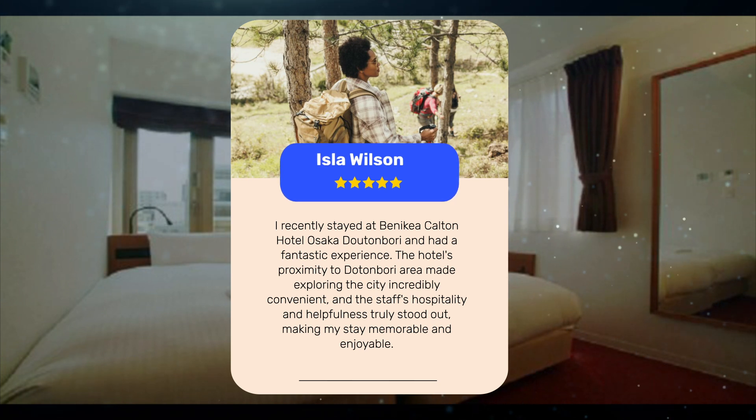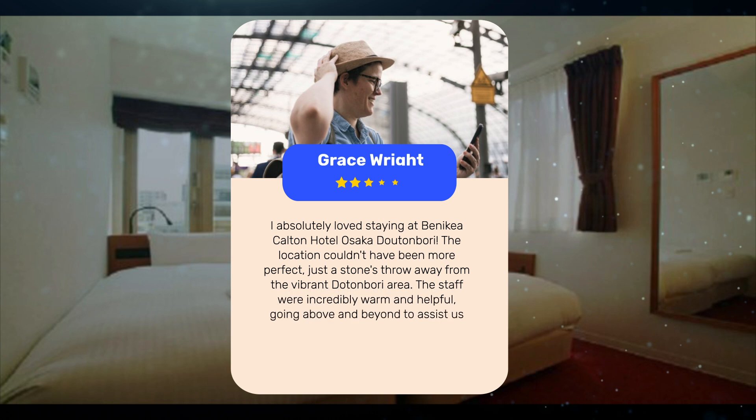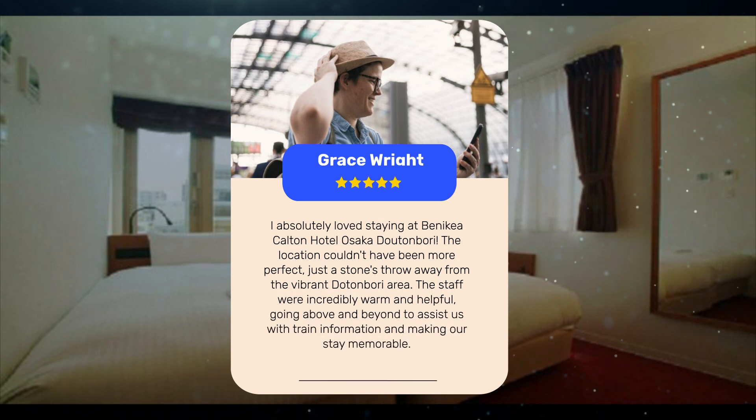Making my stay memorable and enjoyable. I absolutely loved staying at Benikea Calton Hotel Osaka Dutonbury. The location couldn't have been more perfect, just a stone's throw away from the vibrant Dotonbori area. The staff were incredibly warm and helpful, going above and beyond to assist us with train information and making our stay memorable.